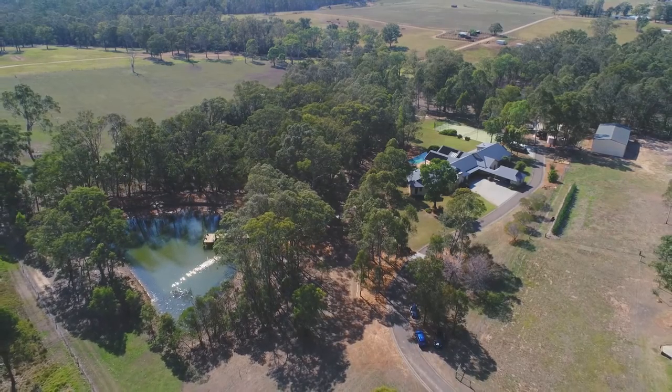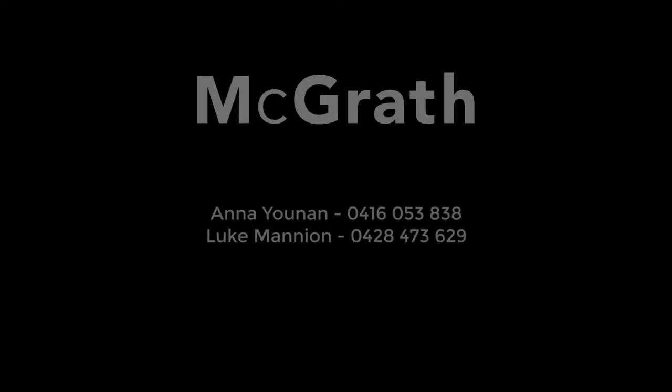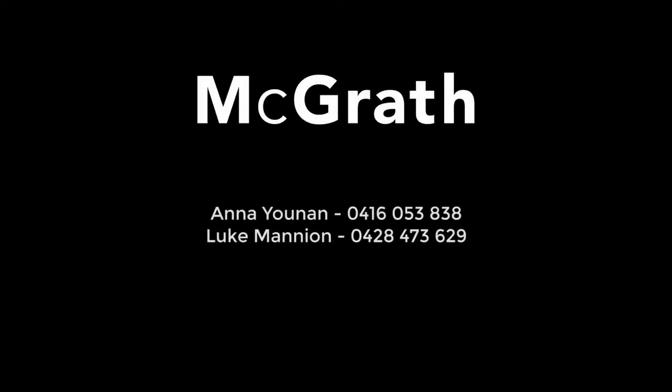For the rest, you must come see for yourself. For further details, please contact Anna Union or Luke Mannion.